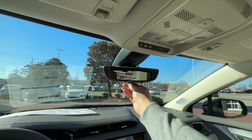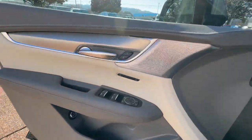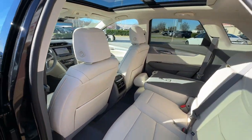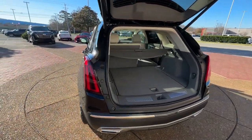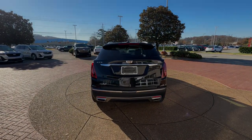Be safe, be smart, feel fantastic. Drive the XT5 crossover. Go home happy with the XT5 crossover.